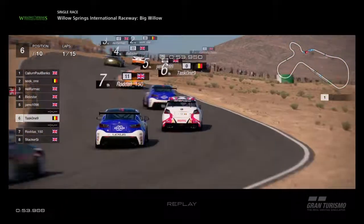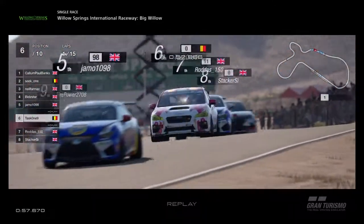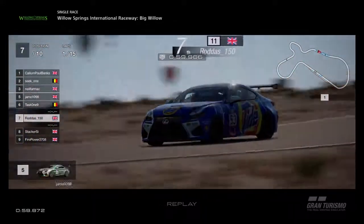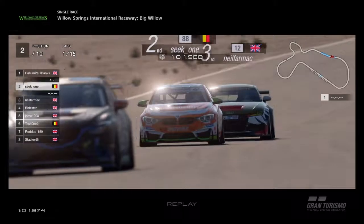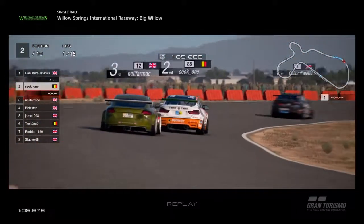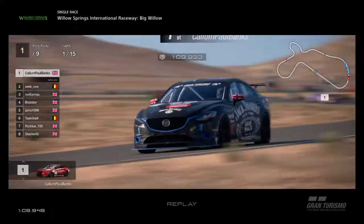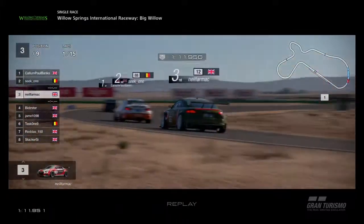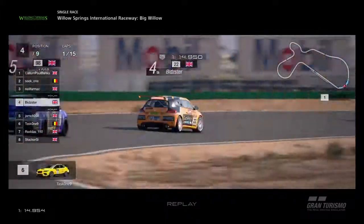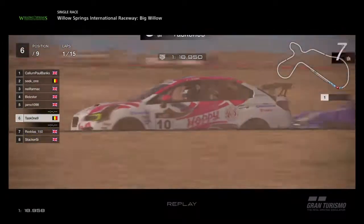These variable cameras are a lot better than the standard ones on this track, so we'll keep with those. As we go down the back straight, Task 1 ahead, but Rodders will have the power in the Lexus. Meanwhile, Seek 1 and Neil Farmach are close together — BMW versus Audi, rear wheel drive versus front wheel drive. Callum in the lead, Seek 1 second, Neil third. Back here we've got Bidster, Jamo, and further back Task 1 with Rodders up the inside at the last corner.